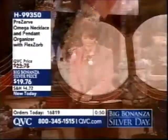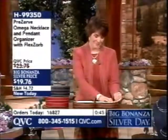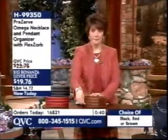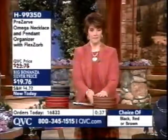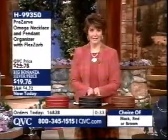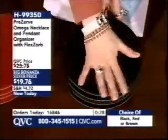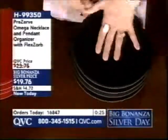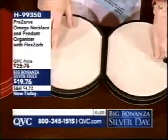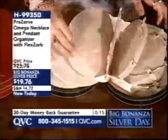Caller Gloria from Colorado got the organizer and has a bunch of wire necklaces and pendants she wants to keep together. She loves that it keeps everything together in a very small profile, looks sharp sitting on the dresser, and has that anti-tarnish lining — perfect when you have silver jewelry.